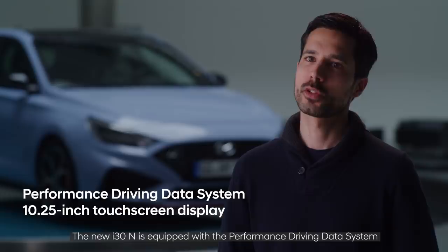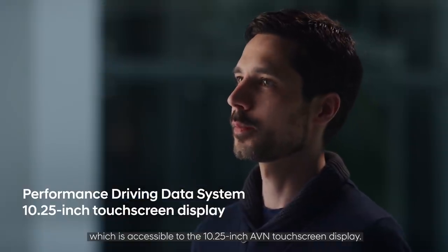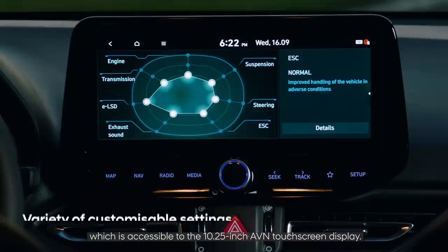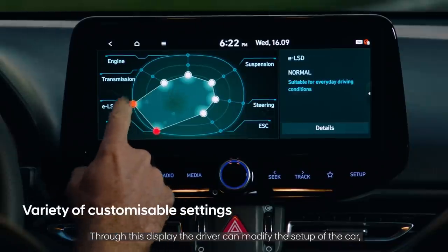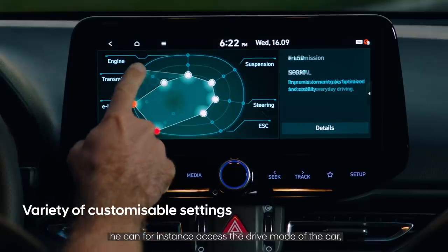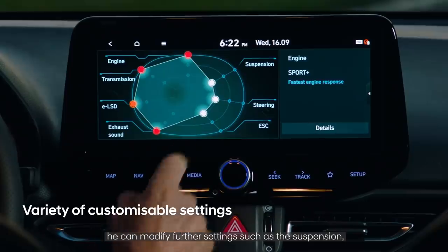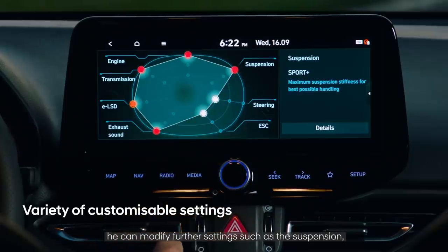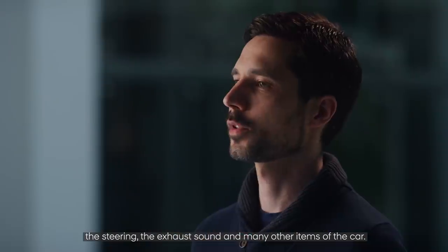The new i30N is equipped with a performance driving data system accessible through the 10.25-inch touchscreen display. Through this display, the driver can modify the setup of the car — for instance, accessing drive modes and adjusting settings such as suspension, steering, exhaust sound, and many other items.